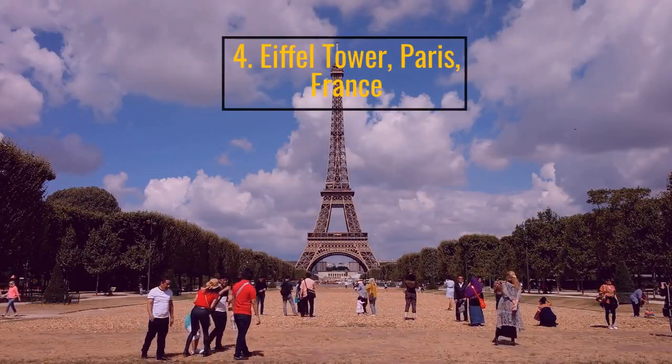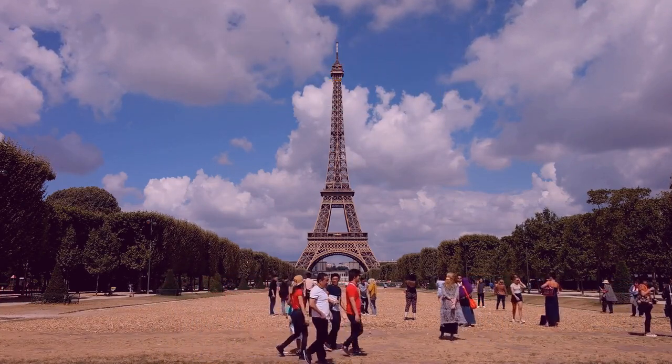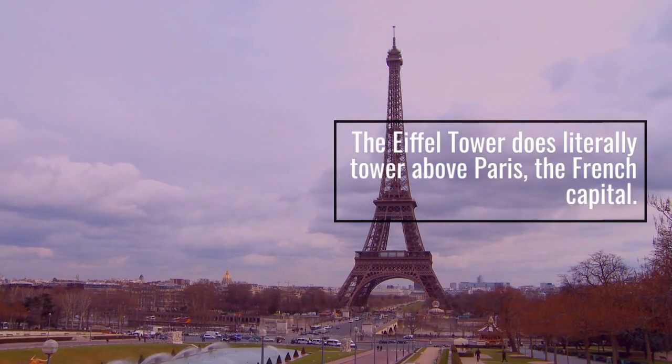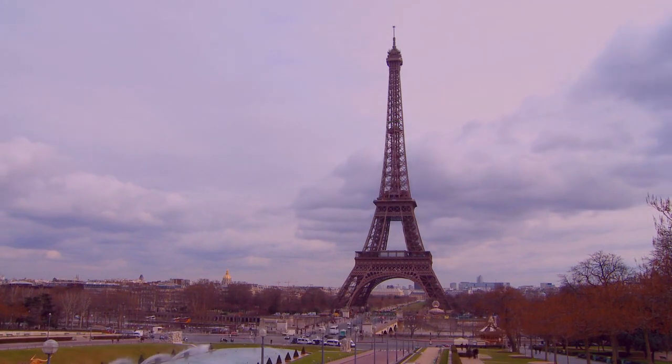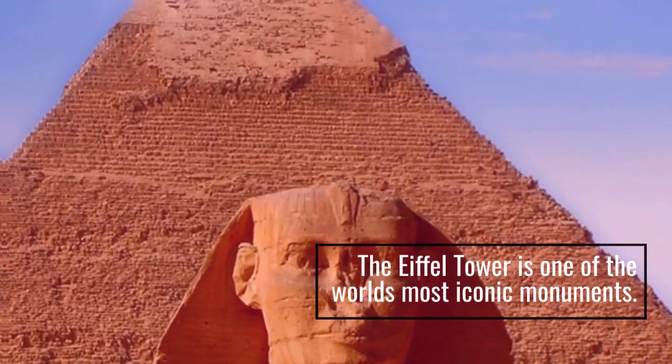Number 4: Eiffel Tower, Paris, France. The Eiffel Tower does literally tower above Paris, the French capital. The Eiffel Tower is one of the world's most iconic monuments.